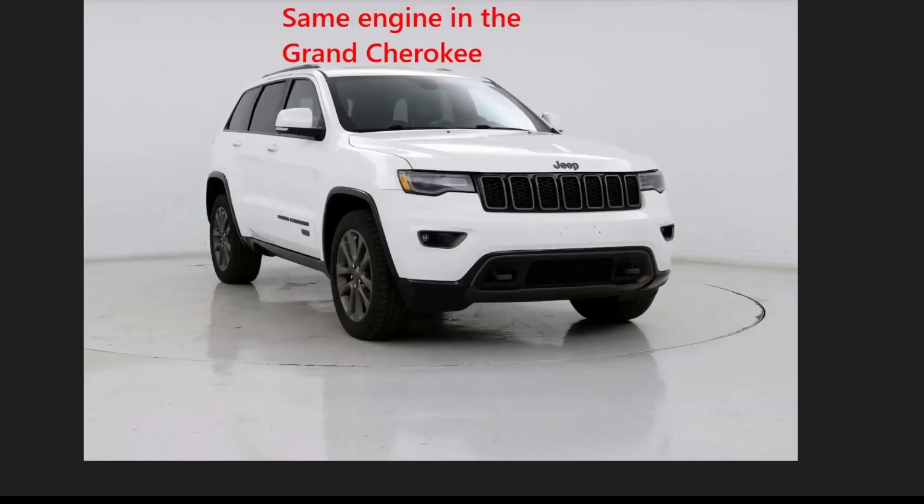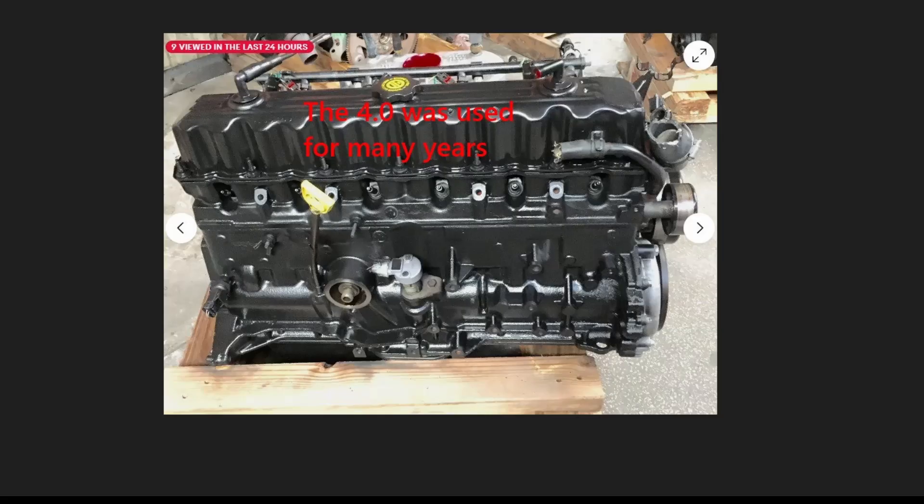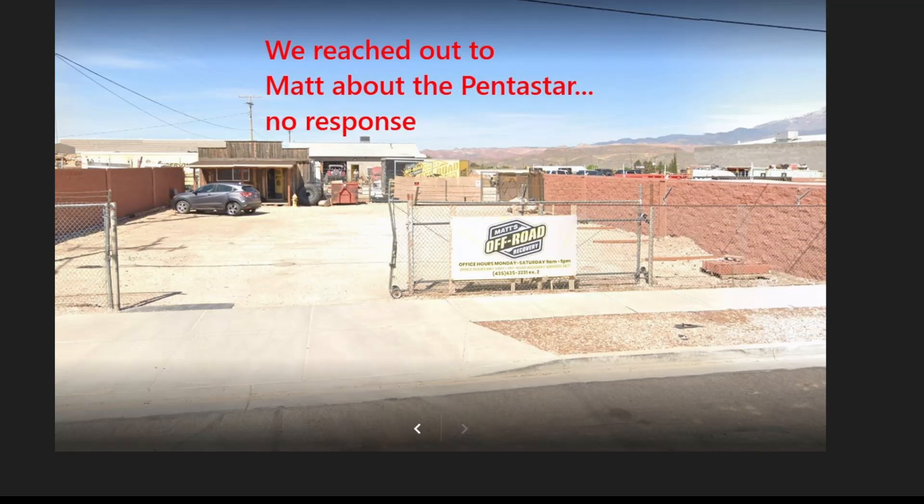So, what's the verdict? The Jeep 3.6L V6 engine has its quirks and there are some common issues, but with regular maintenance and the right tools, it's an engine that's here to stay. For those that remember the 4.0L engine, which engine do you think is best? Share your thoughts in the comments below, and don't forget to like and subscribe for more Jeep insights. See you next time!